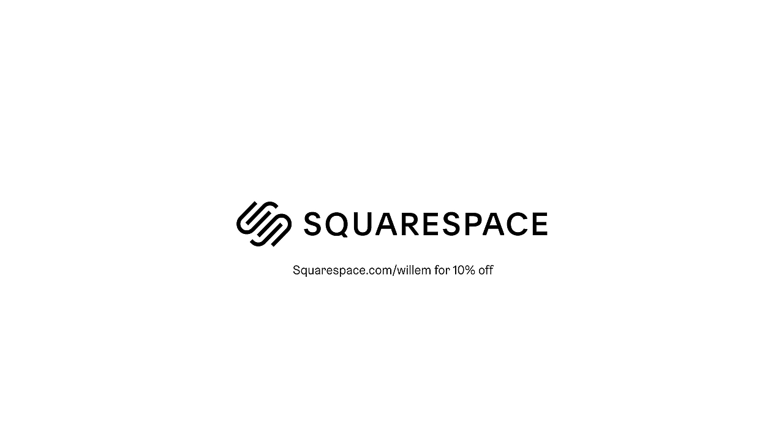Thank you to Squarespace for sponsoring this video. In this video I'm going to try to answer the age-old question: which film camera should I buy? There are literally hundreds and hundreds of film cameras out there that you may have heard of or may not have, and I've tried a couple of them. Instead of trying to tell you which camera I think is best for you, I'm just going to talk about every film camera that I've ever tried today.